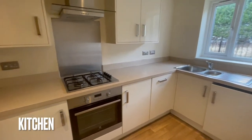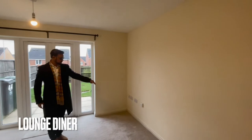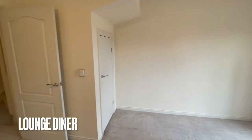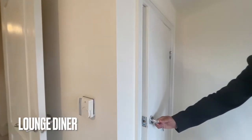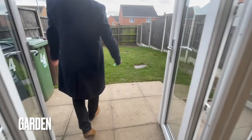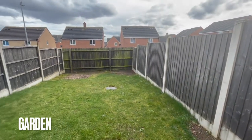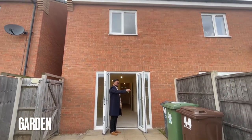Coming out of the kitchen, we'll come into the lounge come diner. Here you have your TV point, OpenReach master sockets, and there are plenty of sockets in this room - double sockets on that wall and two or three on the other. There's a little storeroom here as well, so your hats and coats can go in there, along with the alarm control box. You've got French doors going out into the garden area. Open these up on a lovely summer's day and you've got a nice little lawn and patio area. That's where you take the bins out through the gate. All of Walsall Council's bins are here - your green waste, recycling, and household refuse.